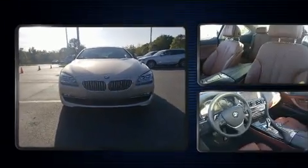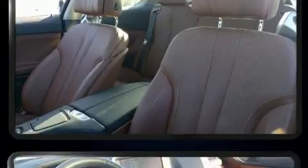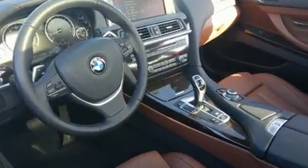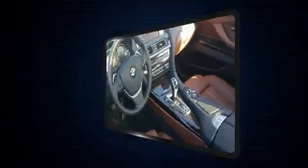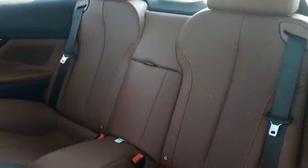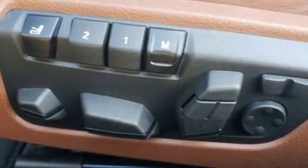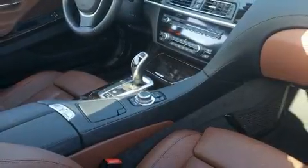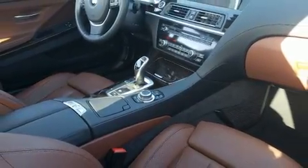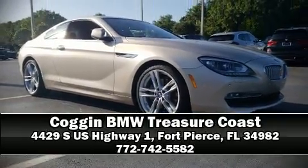BMW prioritized handling and performance with features such as one-touch window functionality, an outside temperature display, high-intensity discharge headlights, power moonroof, rain sensing wipers, and leather upholstery. In the event of a rollover collision, side curtain airbags provide additional protection for outboard seated passengers. Our team is professional and we offer a no-pressure environment — stop in and take a test drive.